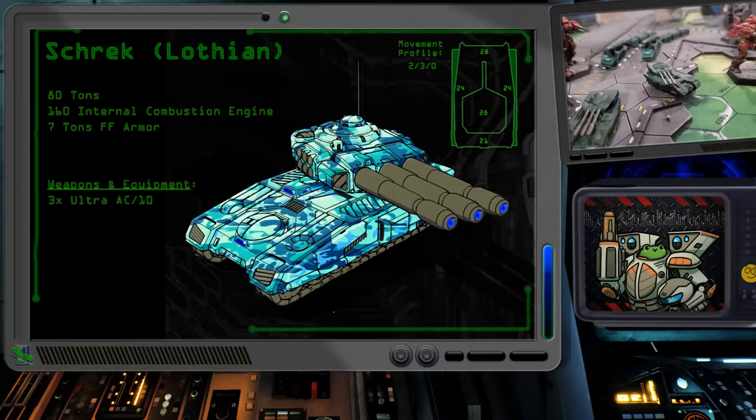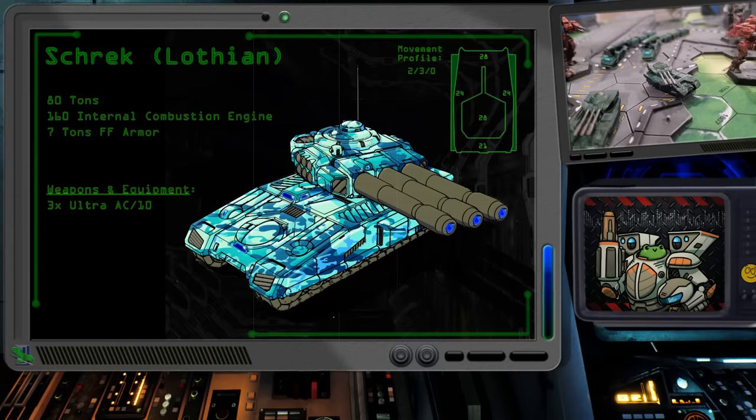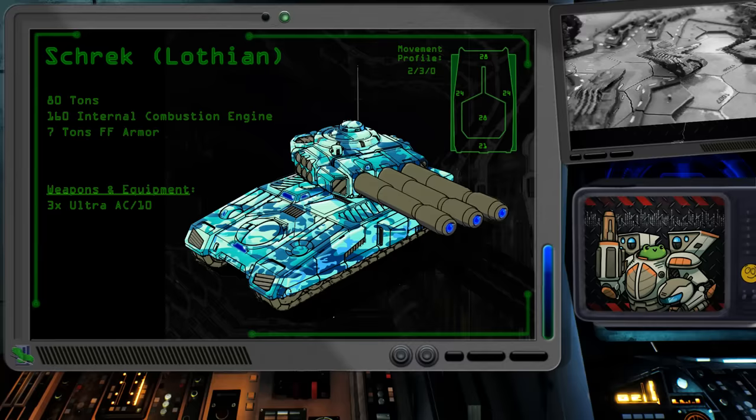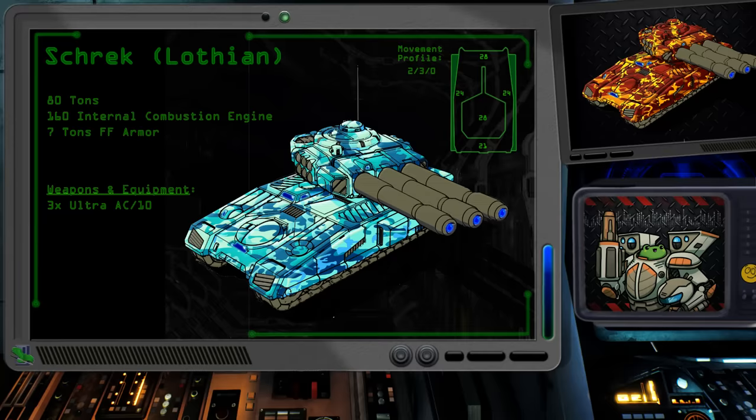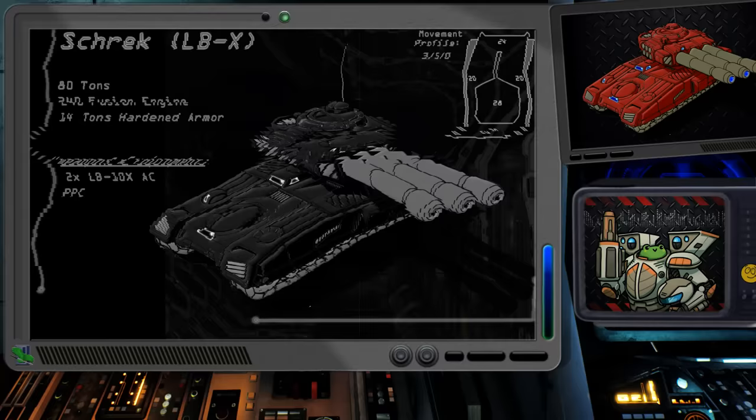In another example of periphery downgraded tech, the Lothian League's domestic production of the Shrek lacked the PPCs and the fusion engine. In their place was an internal combustion engine and three Ultra AC-10 autocannons, along with 60 shots worth of ammunition. It is also protected by seven tons of ferrofibrous armor. This variant provides the opportunity to do up to 60 points of damage in a turn, which is really nice, though it does come with the ammunition limitations and the chance to jam those UACs. It's going to boil down to risk versus reward on this one.